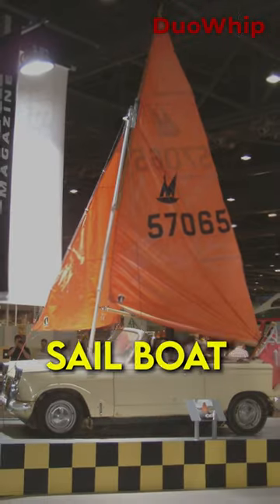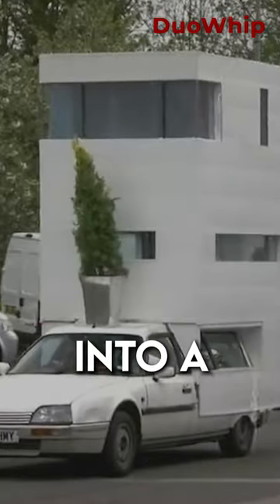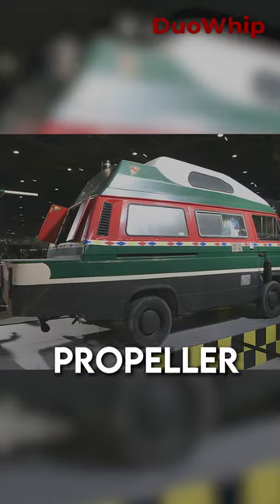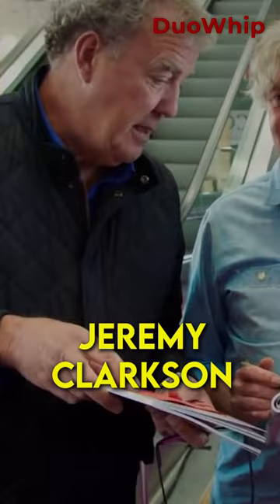And here they are: a Triumph Herald, which was converted into a sailboat by James May; a camper van converted into a houseboat by Richard Hammond; and a Toyota Hilux with a huge boat propeller attached to it by Jeremy Clarkson.